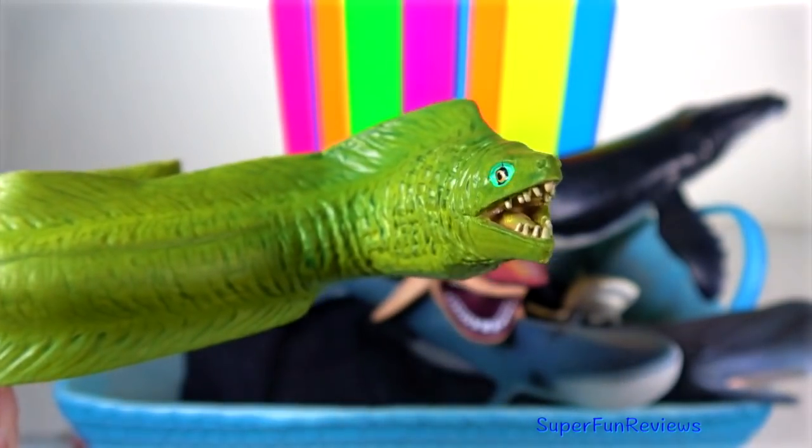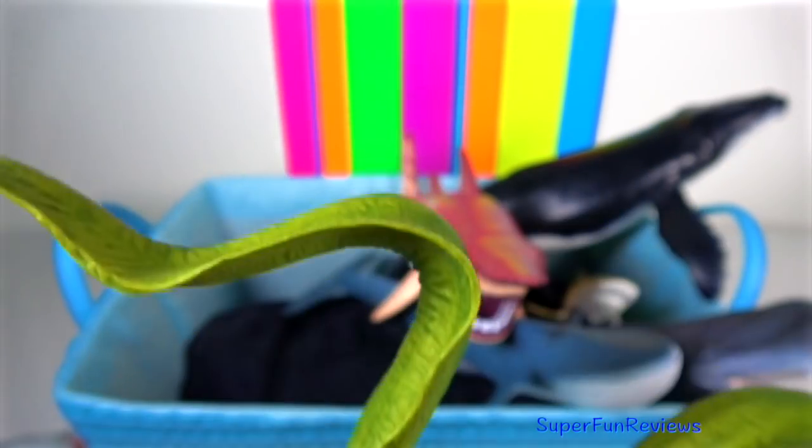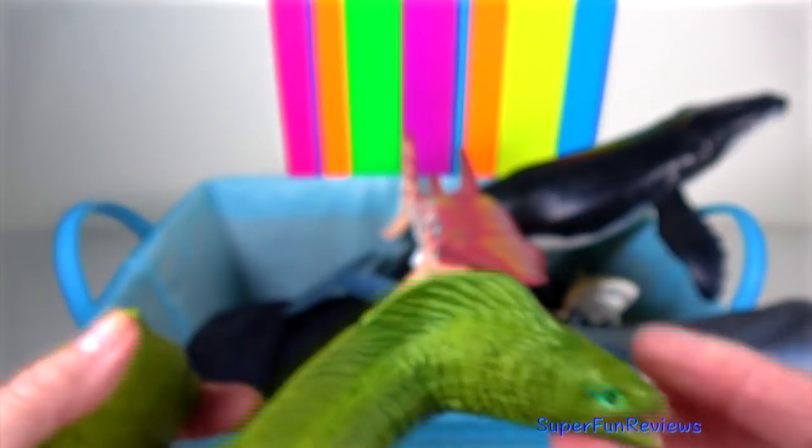Moray Eel: they live in rocky, intertidal areas, coral reefs, mangroves and any sandy or muddy bottomed area.